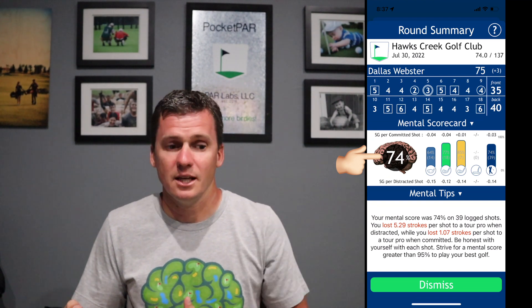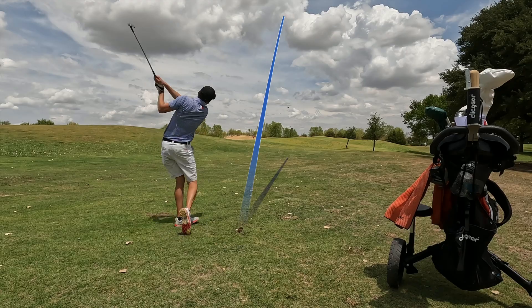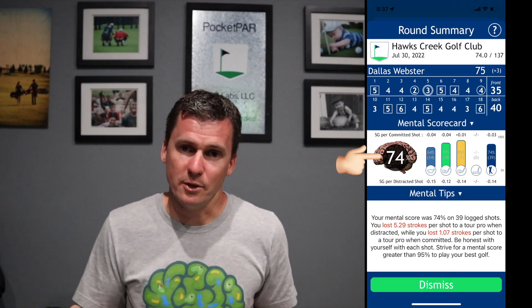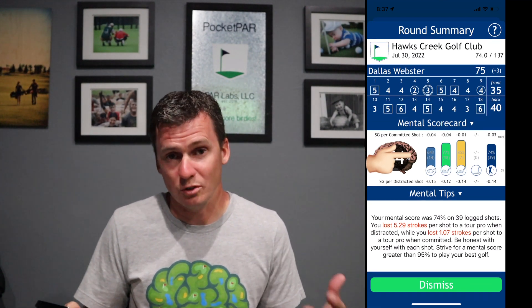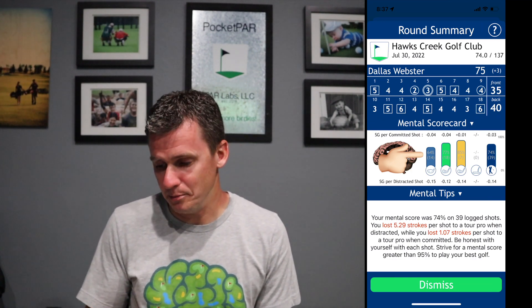If you look at the top, you'll see my mental scorecard where I only committed to 74% of the shots. Watching those videos back, you'll see I was way more committed on the front nine than on the back nine. On the back nine I made a series of mistakes — I got distracted by other players, my allergies, the sniffles, a few bad lies. I really let my surroundings impact me. It's typically off the tee where I struggle most, and I was only committed to 64% of my tee shots.